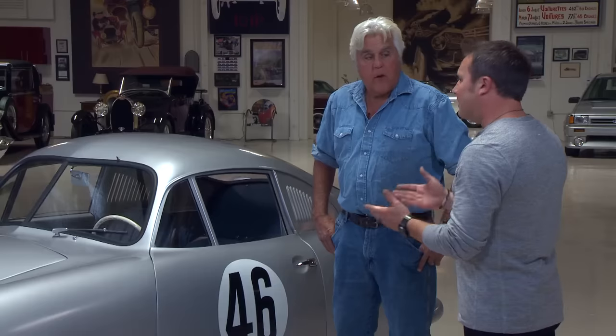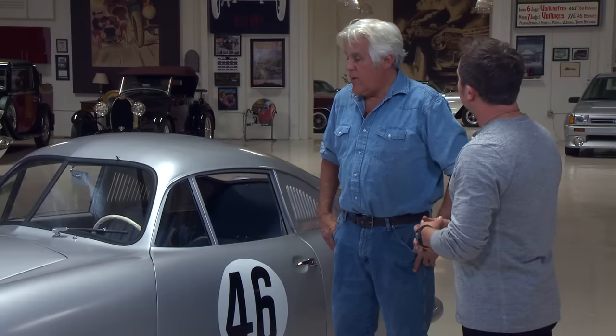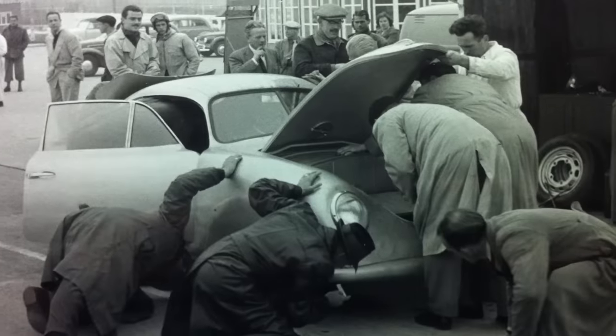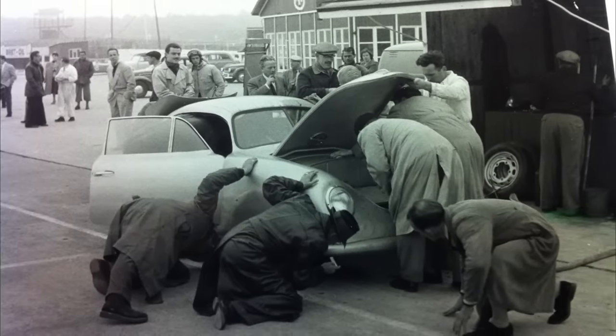This car entered the race as the only Porsche to start, and they took first place in the 1100cc class, beat all the 1500cc cars, and finished 20th overall. This is the very first Porsche to be entered in a race as a company, and the first win for Porsche on an international platform.